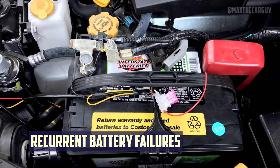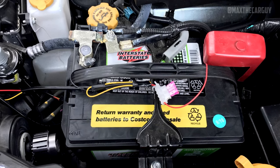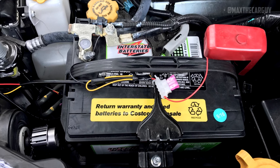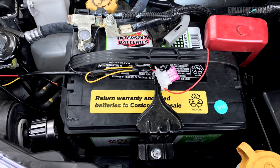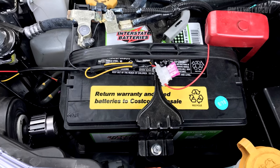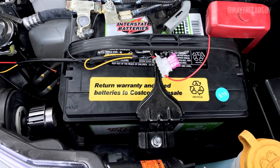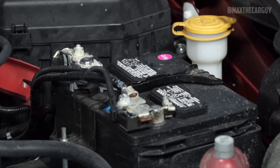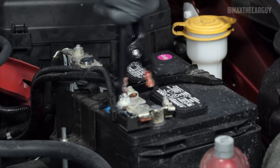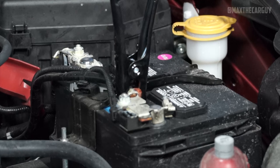Many Subaru Outback owners have complained that their vehicle's batteries frequently drain and eventually die in the middle of the road. Several models, including the 2015, have been the focus of a class-action lawsuit. Symptoms include the car not starting, dead batteries, no sound or lights when turned on, and a sluggish start. Notably, the battery itself is not the root cause — the issue is that the batteries repeatedly drain despite being functional on their own.